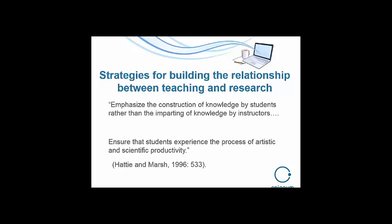Some more comments about building the relationship between teaching and research: emphasizing the construction of knowledge by students rather than imparting it, and ensuring that they experience the process of artistic and scientific productivity. They're producing in their disciplines, they're making, and they understand how to do that and how to share it.